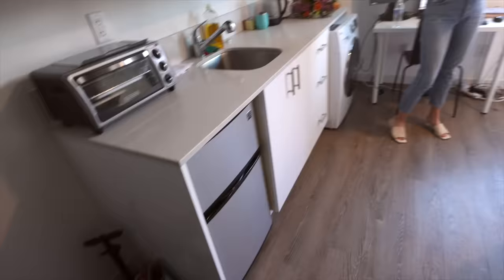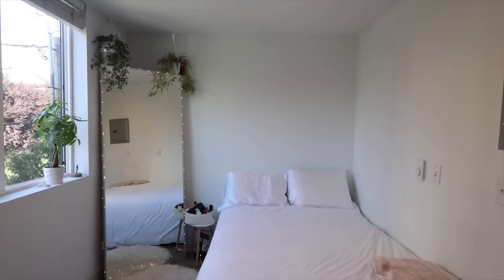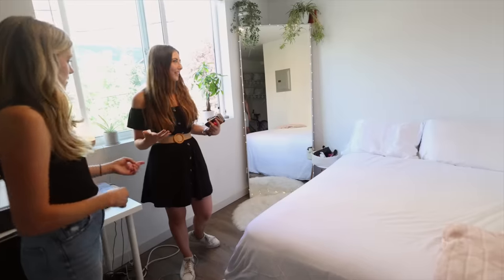Super small fridge, and then the bed, which is full size — so pretty good, not tiny. A little getting-ready station, and then the mirror kind of refracts light and makes it look a little bigger. That's smart — and it brightens up the room too.